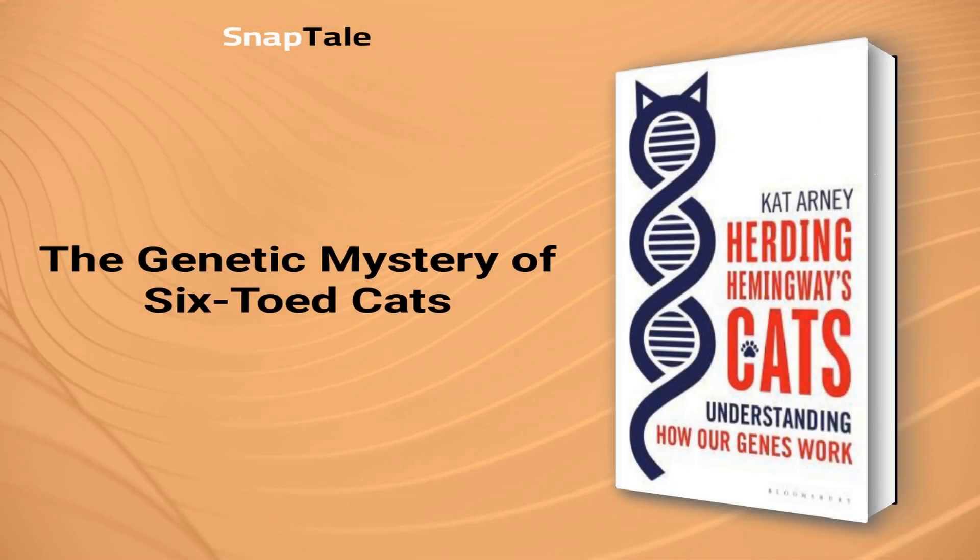Ernest Hemingway's love for six-toed cats is rooted in their polydactyl mutation, caused by a defect in the DNA control switch. The genetic code is composed of four chemical bases — A, C, T, and G — which pair together in a specific sequence to form the double helix shape of the DNA molecule. Francis Crick and James Watson decoded the DNA structure in 1953, revealing the mystery behind the pairing of the chemical bases. The six-toed cats are a product of a unique mutation that leaves their genes intact, making them a fascinating genetic anomaly.